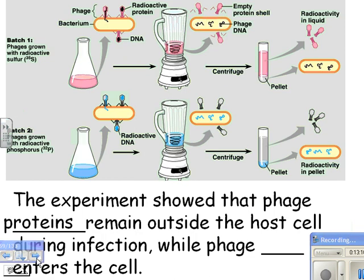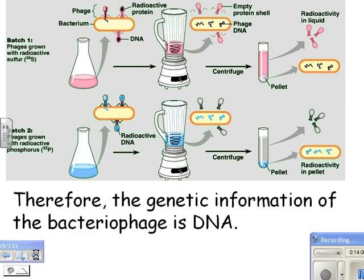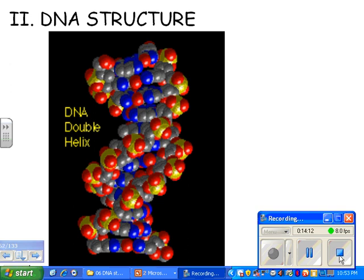The experiment showed that phage proteins remain outside the host cell during infection, while phage DNA enters the cell. Using radioactive sulfur, the radioactivity ended up outside — in the virus protein coats. Using radioactive phosphorus, the DNA was in the pellet, meaning the DNA got inside the bacteria. This is the conclusive proof that DNA is the genetic material. The genetic material of the bacteriophage is DNA, and it's true for the rest of us. And that is the end of this history lesson.